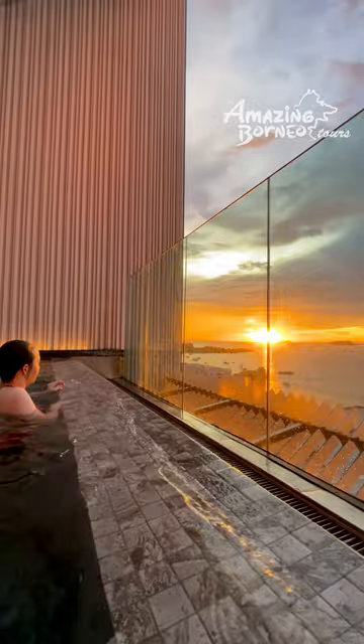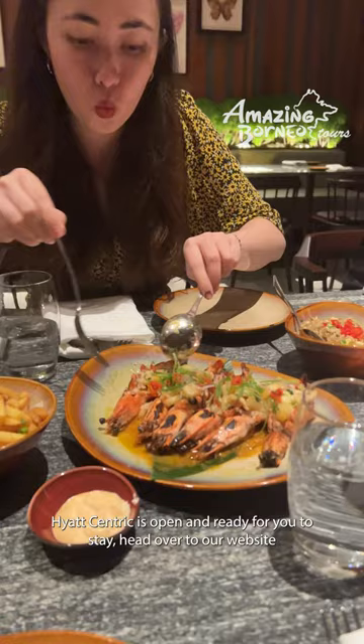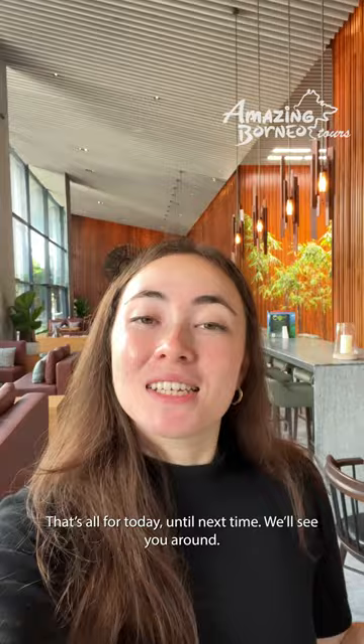So there we go! We hope you've enjoyed checking out Hyatt Centric with us. Let us know in the comments which part of the hotel you liked the most. Hyatt Centric is open and ready for you to stay, so head over to our website at amazingborneo.com to book your trip to Kota Kinabalu with a stay at the amazing Hyatt Centric now. That's all for today — until next time, we'll see you around. Bye!